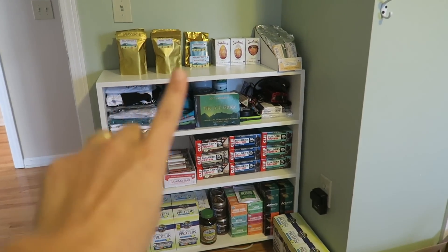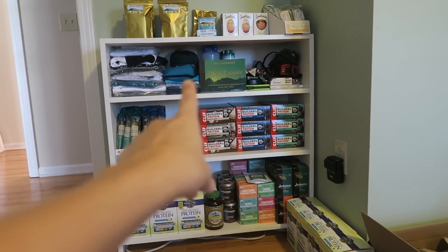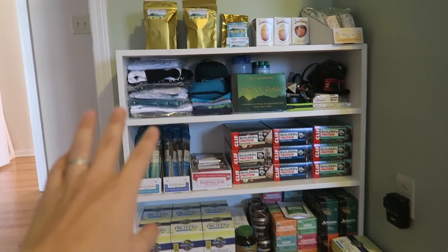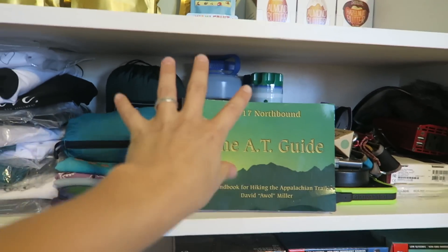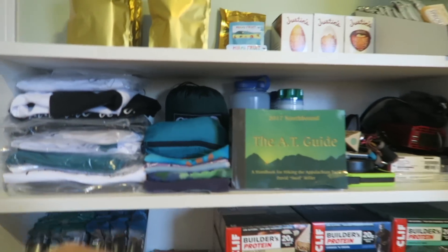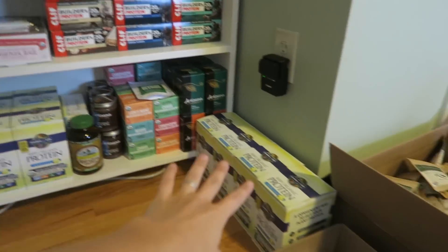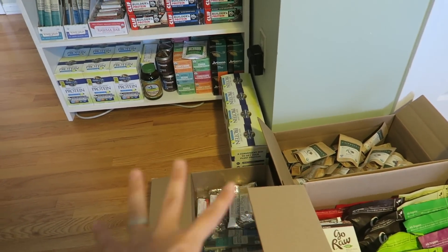Here is this little bookshelf that I have filled with sponsored food. The shelf up here has more business items and things I'll be taking on the trail that I'll share in a future video. But all this up here, down here, and these couple of boxes on the floor are all sponsored food items.